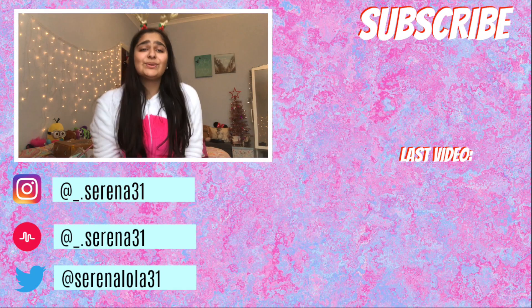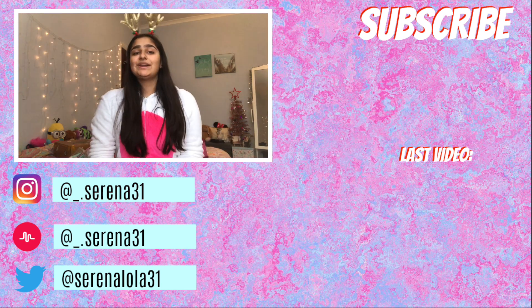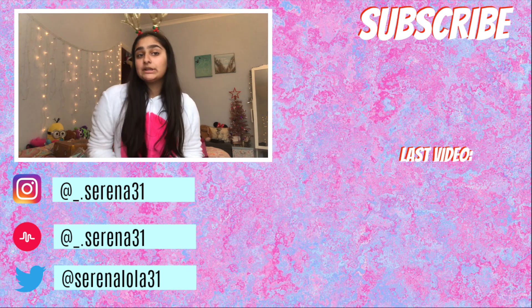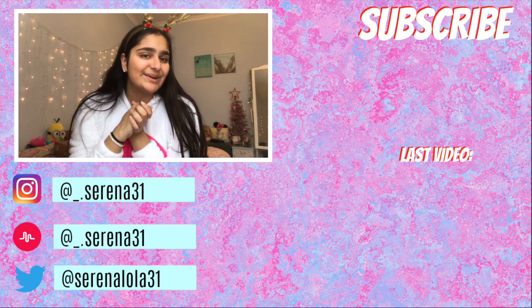That's it for this video - that's everything I got for Christmas this year! I hope you guys enjoyed. If you did, make sure to give a big thumbs up and subscribe to my channel down below. I will see you in the next video, bye!